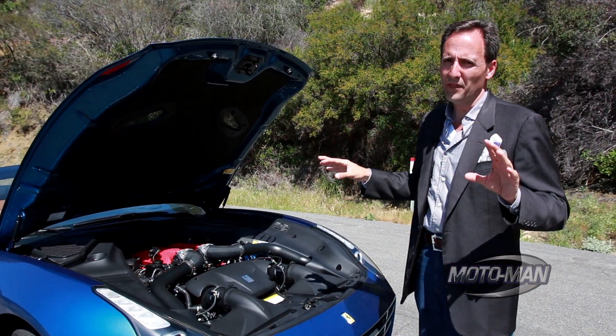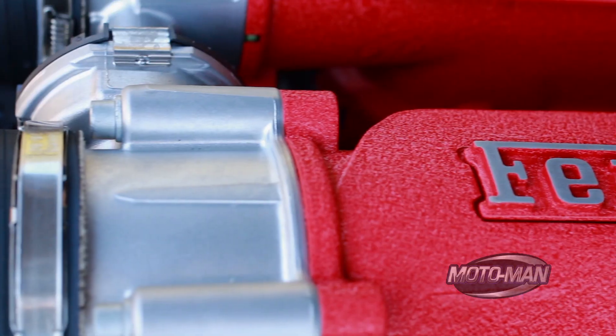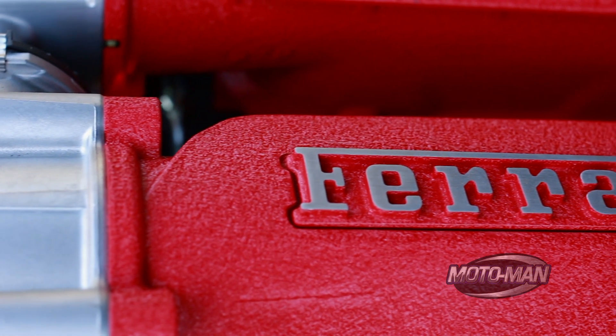We're going to talk more about the importance and relevance of turbochargers throughout this episode, but there are a couple of technology pieces to cover here.